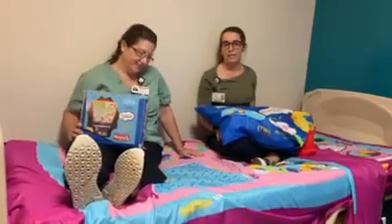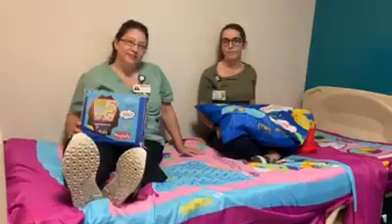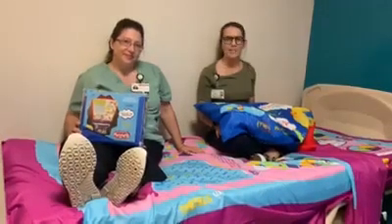This is going to ease them into the room. It's going to make an environment that feels welcoming and comfortable. Being in the hospital can be a very scary place. The rooms are very sterile. This makes it fun and inviting.